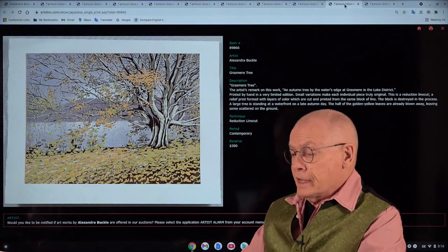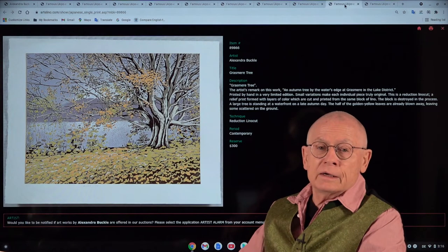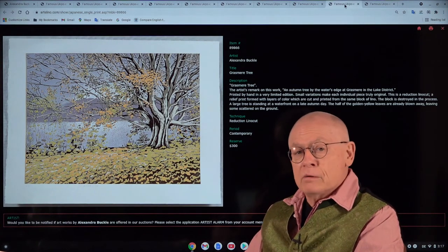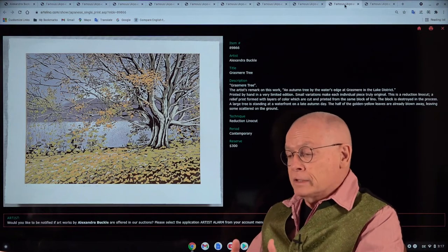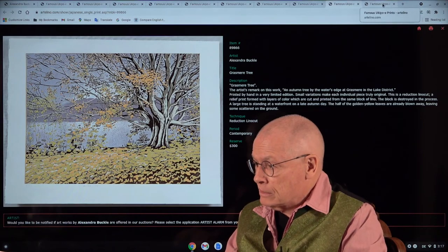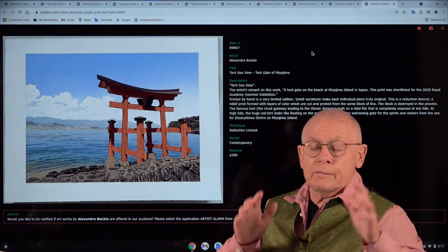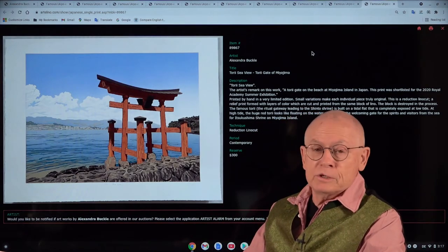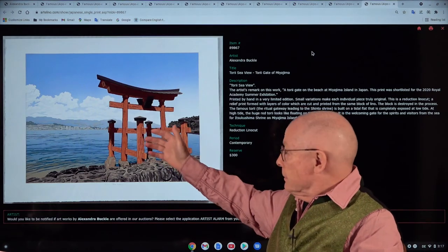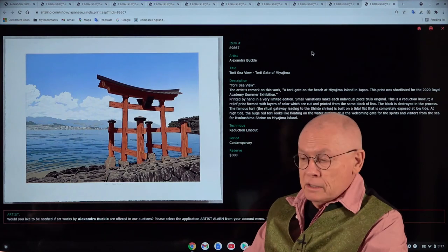The last two are again wonderful landscape views from the UK woodlands — this is an autumn view. And then a view from Japan: the famous gate at Miyajima in Japan.